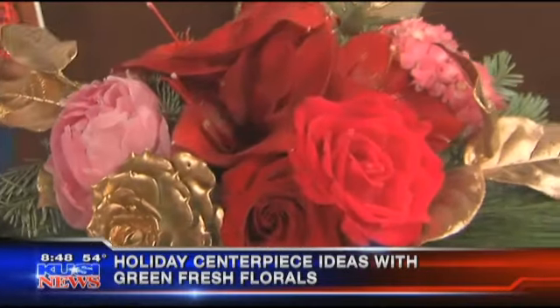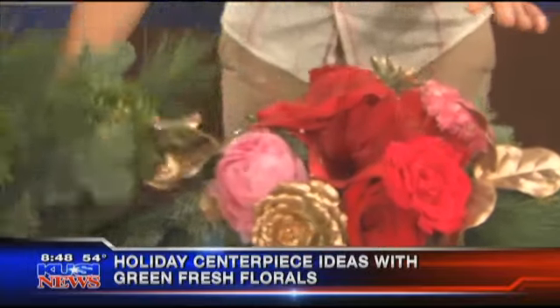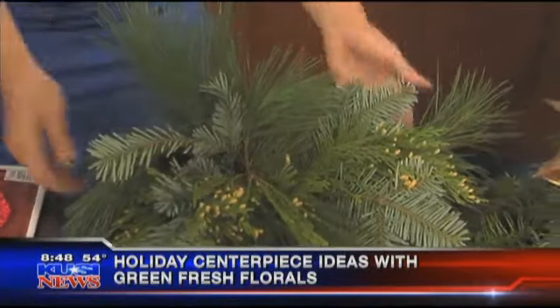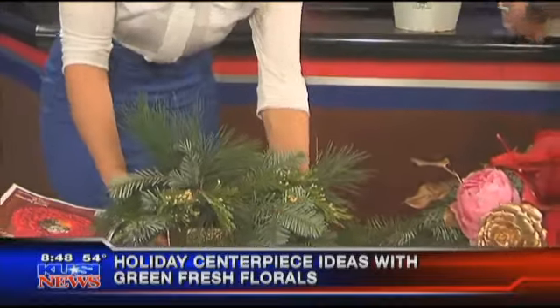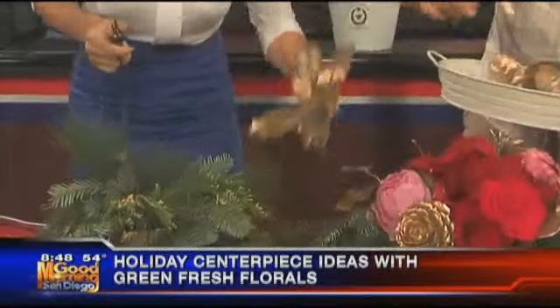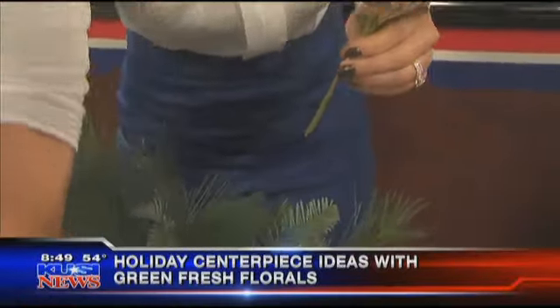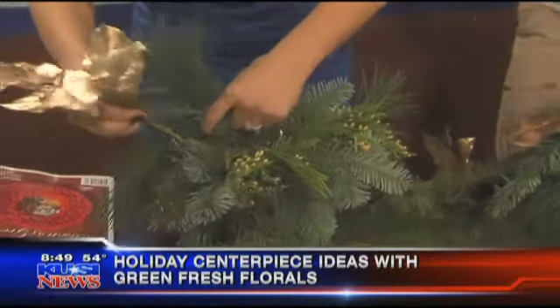You and I are going to make an arrangement really quick, just like this — we're going to do a small version. First of all, you want to start off with your Christmas greens. You put those in first. And look, I brought you some fancy lady clippers. So you start off with a couple stems of your lemon leaf. Do we cut them? Actually, you don't have to — you can just slide it in there on each side, one on each side.